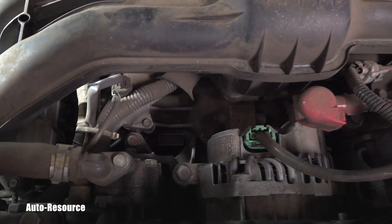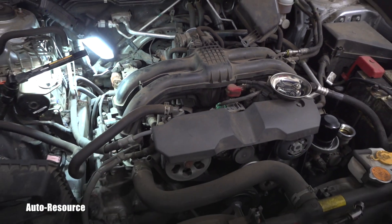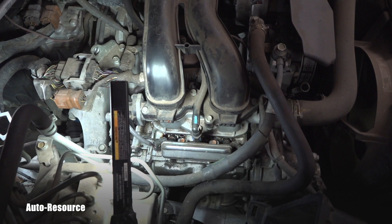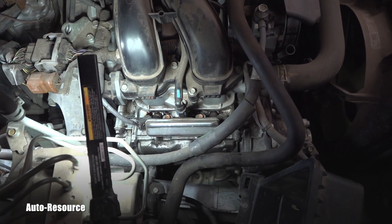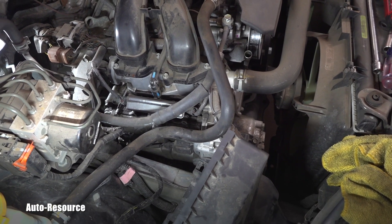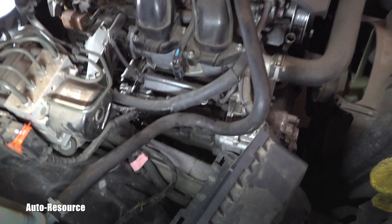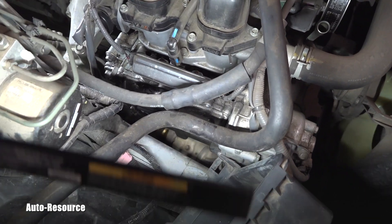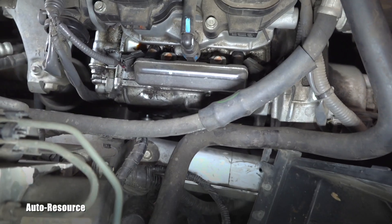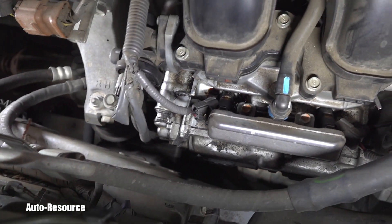This vehicle has 130,000 miles on the clock and it has an engine oil leak located here on the passenger side. The owners discovered this leak approximately a year ago at 105,000 miles and it looked basically like the valve cover on this passenger side had failed and was leaking oil.